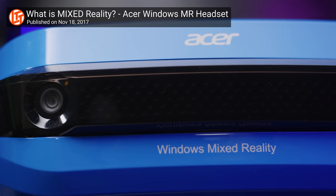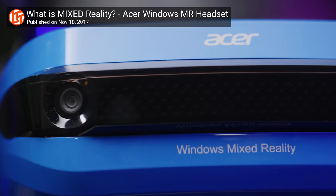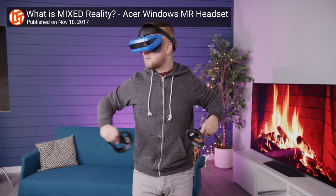Markerless inside-out tracking, on the other hand, has all of the required sensors embedded within the headset itself, allowing the HMD to track its own position. This results in a simpler, quicker, and generally cheaper way to get immersed in VR. So it sounds great, right?